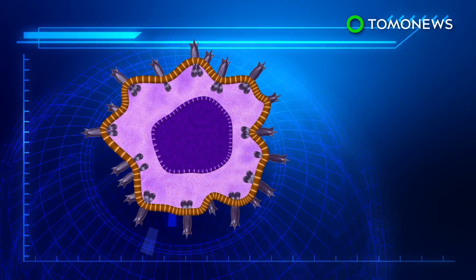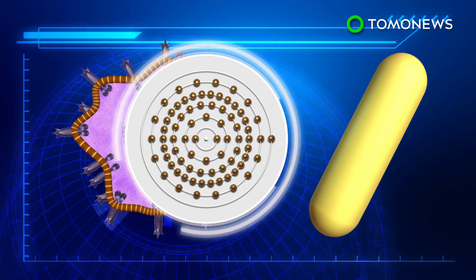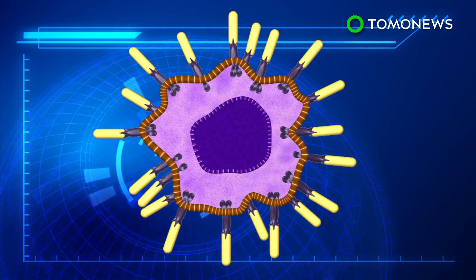By attaching nanorods comprised of a small collection of gold atoms to the integrin of the cells, the cytoskeleton can be stopped from overproducing lamellipodia and filopodia, which slows down the migration of malignant cells.